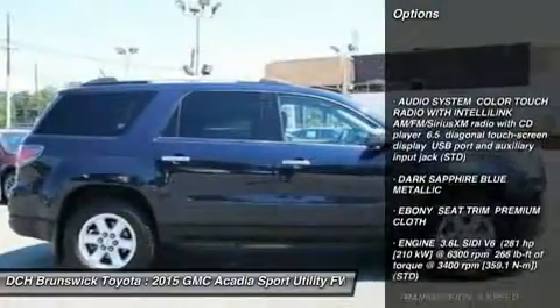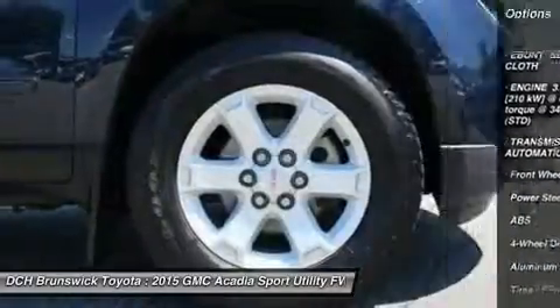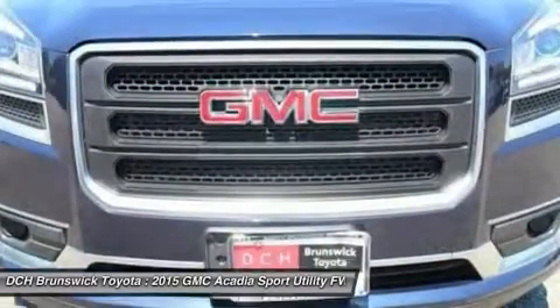Remote engine start, keyless entry, backup camera, steering wheel audio controls, power passenger seat, power liftgate, anti-lock braking system, Bluetooth, leather-wrapped steering wheel, and power steering.